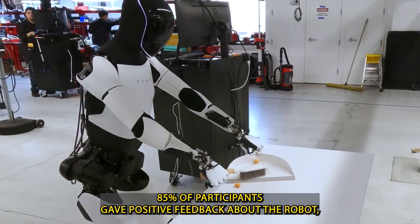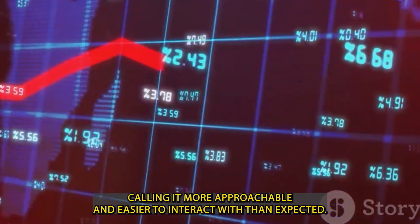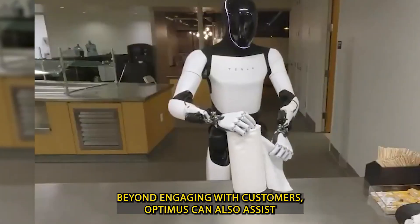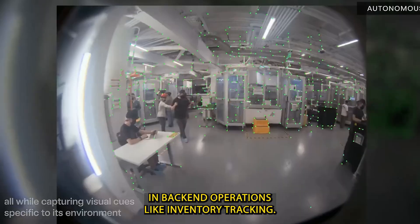over 85% of participants gave positive feedback about the robot, calling it more approachable and easier to interact with than expected. Beyond engaging with customers, Optimus can also assist in back-end operations like inventory tracking.